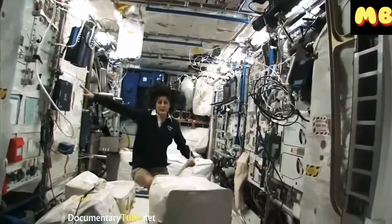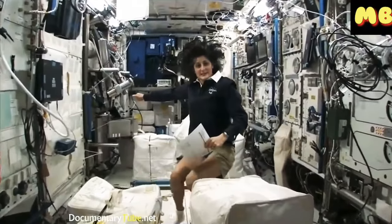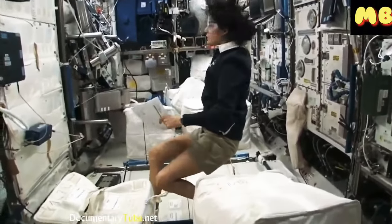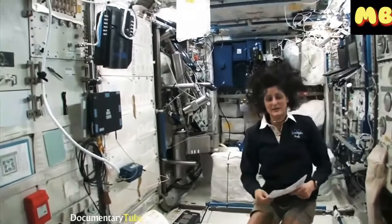Now we're on the right-hand side, all the way on the right of the International Space Station. This is Columbus, the European module. It has science experiments all over. It looks a little bit crowded, and here we do a lot of our medical experiments.